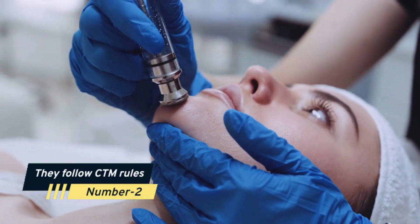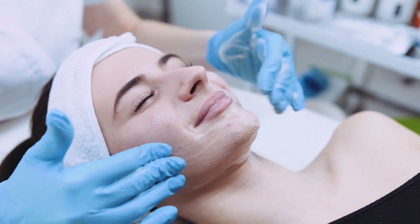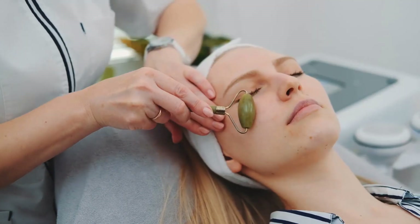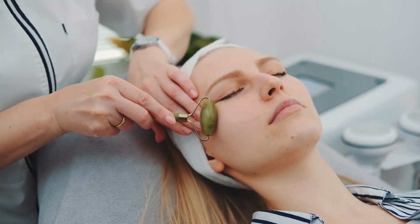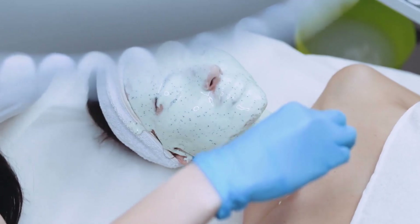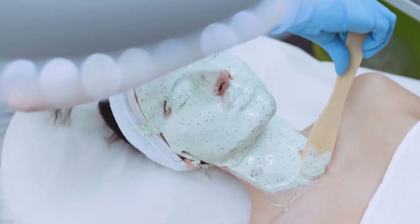Number 2: They Follow CTM Rules. CTM stands for Cleansing, Toning, and Moisturizing. It is an ideal skincare routine for achieving clear and radiant skin. It only takes a few minutes but does wonders for removing pollutants, dead skin cells, makeup, and dirt from the face. A correct CTM also aids in rebalancing the pH of the skin. It also moisturizes the skin, making it soft, smooth, and glowing.